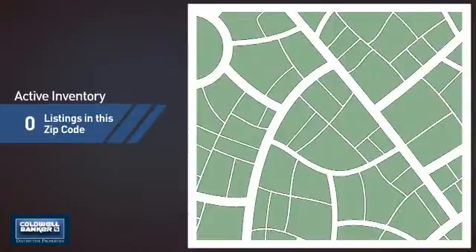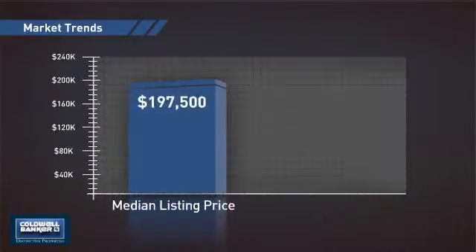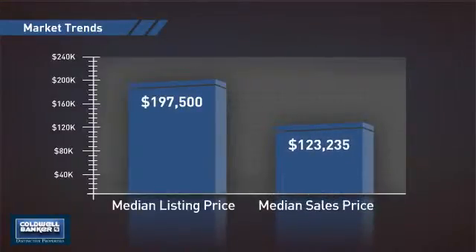Wondering how it stacks up against the competition? There is now one home on the market within this zip code, with a median list price of just under $200,000 and a median sale price of just over $120,000.